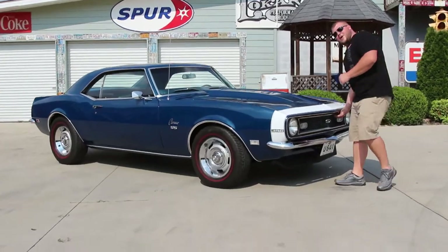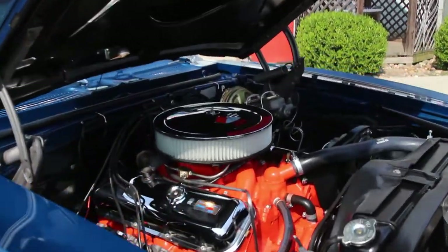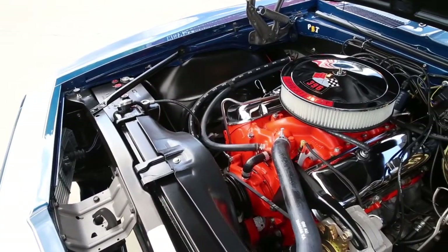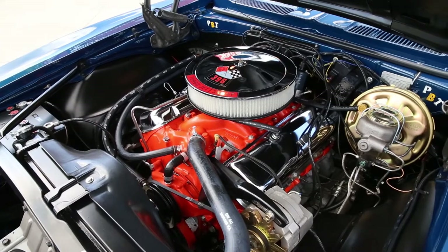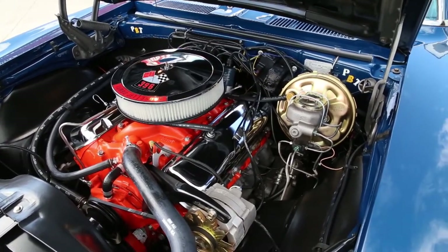Now if you want to come on up, we'll take a look at the heartbeat of this Chevrolet. Under the hood everything has an absolutely beautiful detail. You'll notice that it even has the correct hose clamps and everything looks just like it would have from the factory in '68. It's set up with a 396 big block engine with the 350 horsepower call-outs here on the breather. You'll also notice that it does have power steering and power brakes as well.